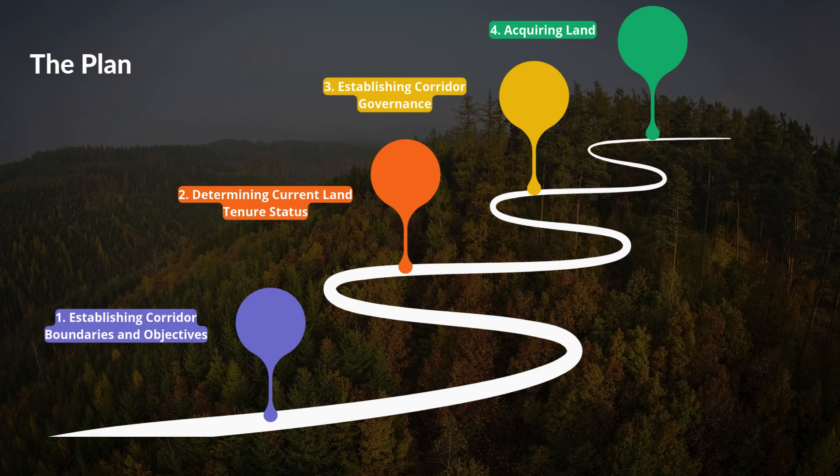Once we've completed step two, we move to step three: establishing corridor governance. In the long term, once this corridor is set up, who's going to be making decisions about it and how? That's another question we'd love to bring to the membership. And then the final step — which we hope to at least start before the end of 2025 — is actually acquiring the land, figuring out who we need to contact and what next steps are needed to acquire that land so it can be set aside for conservation and managed by our owner First Nations.